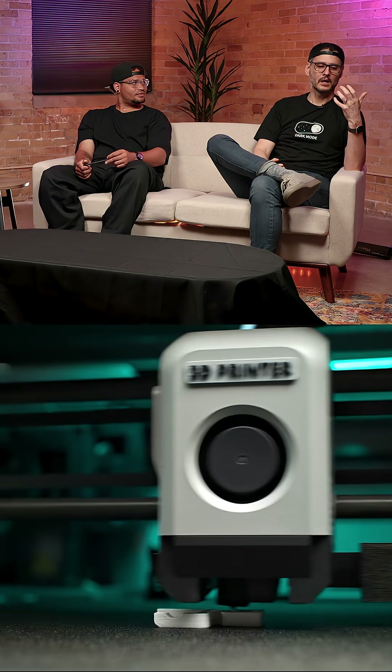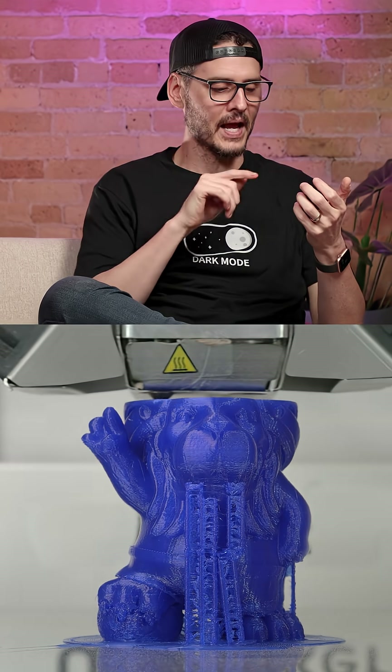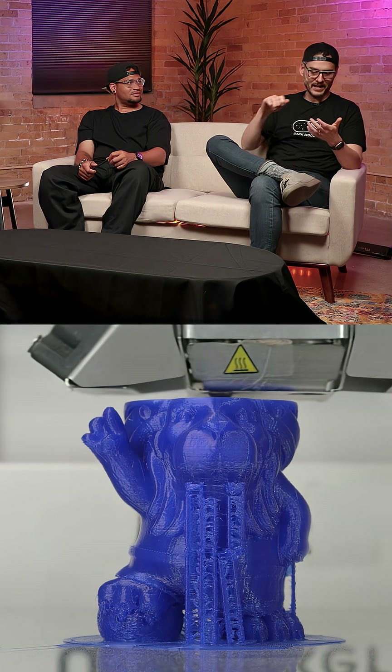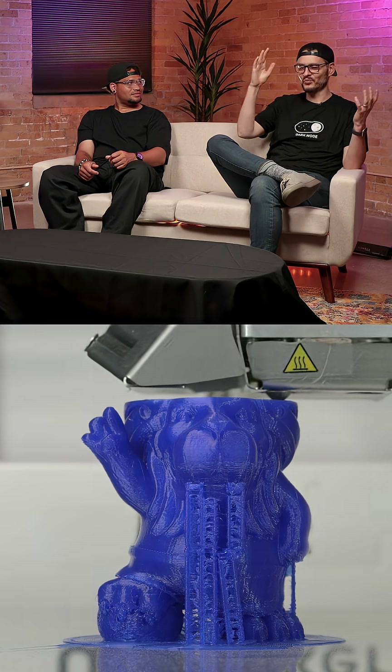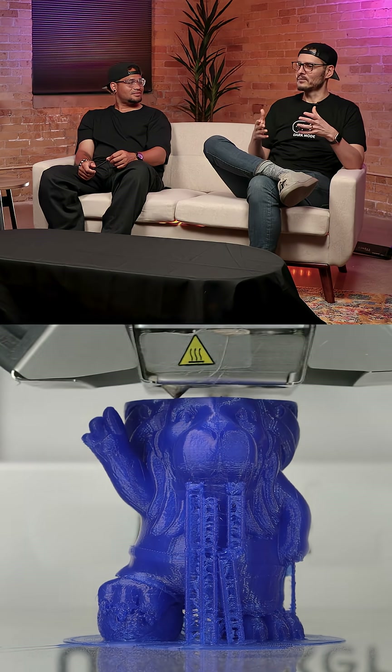I was holding onto this hose that had a nozzle that broke. This season I was like, oh yeah, I can probably print that thing. And I printed it and put it right on and it works like new. It's just incredible how many things you can fix or create with 3D printing.